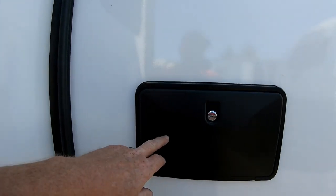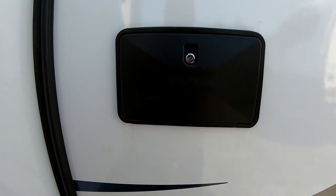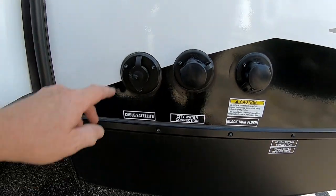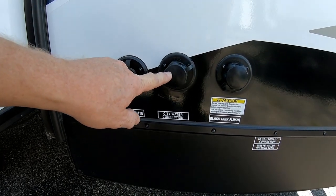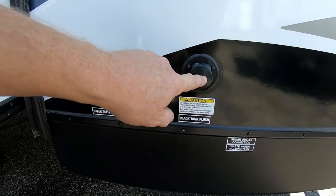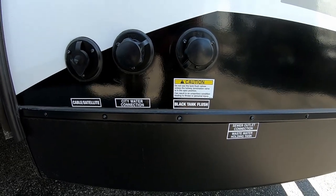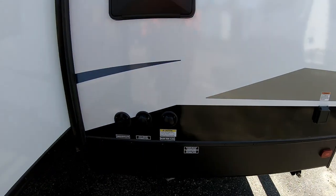Moving toward the back, we do have an outside shower giving you access to hot and cold running water on the outside of your trailer. In one nice area you have your cable TV and satellite hookup, your city water connection for hooking up directly at the park, as well as your black water flush valve so you can rinse out your black water tank when you dump it to get all the debris out. Very nice touch.